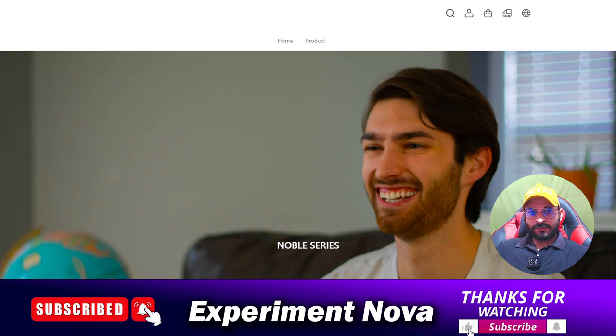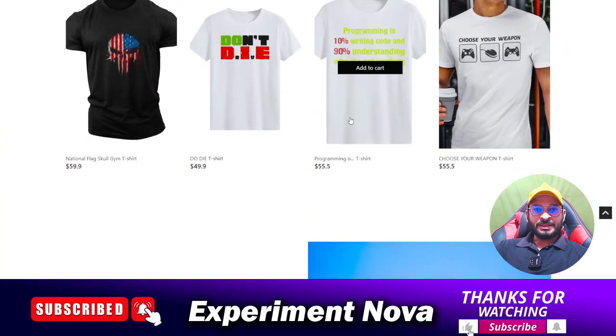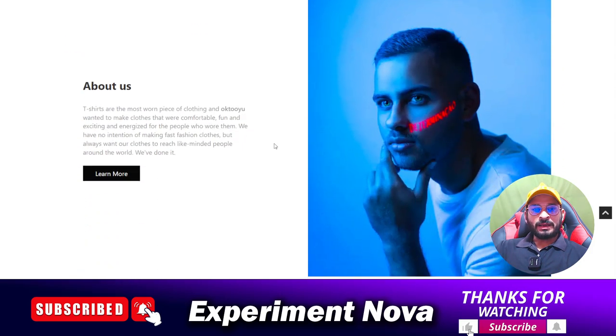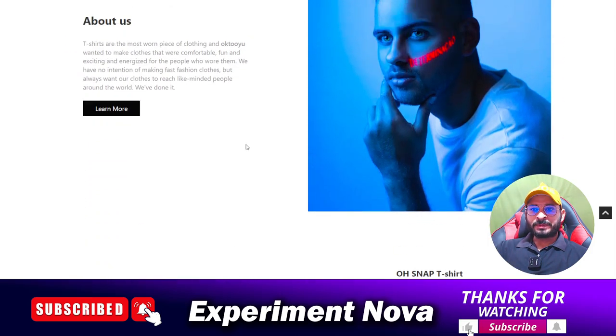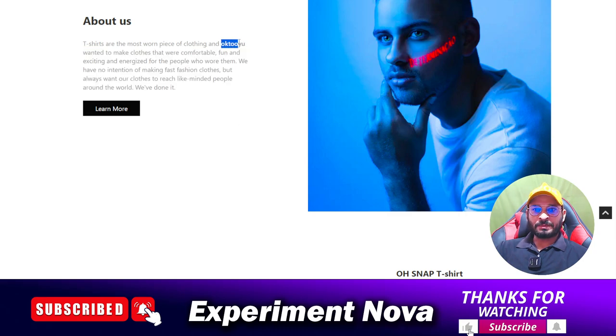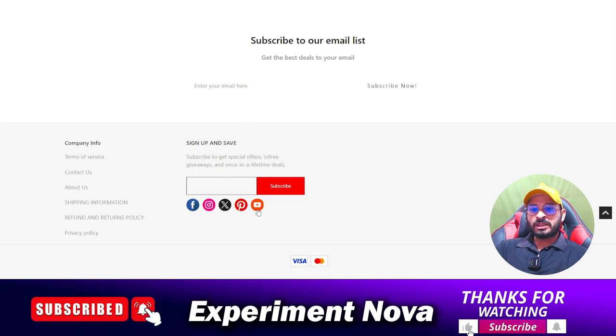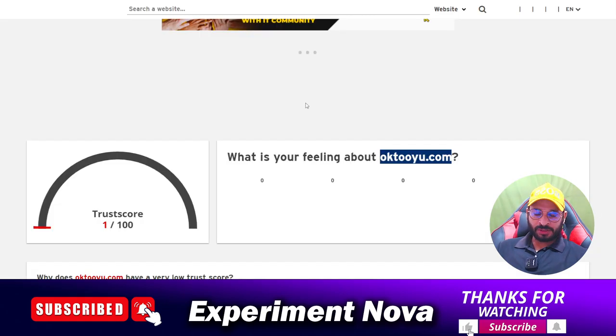Hey, hi guys, welcome back to another video. Today we are going to review the oak2you.com website — whether it is legit or a scam, whether you should purchase any product on this website or not, and what problems you are going to face. This is the website oak2you, and I'm going to cover all the information related to this website. Let's get started — first of all, we are going to check the trust score of the website.